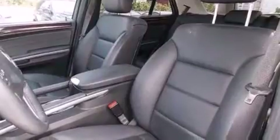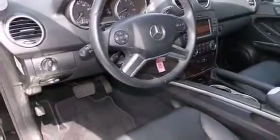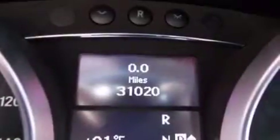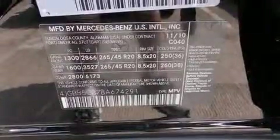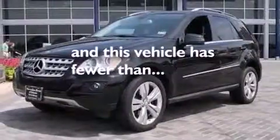Dual power seats, a pass-through rear seat, cruise control, a CD player, a leather-wrapped steering wheel, an illuminated driver's side vanity mirror, rear curtain airbags, rear seat child-proof door locks, full power accessories, and this vehicle has less than 32,000 miles.